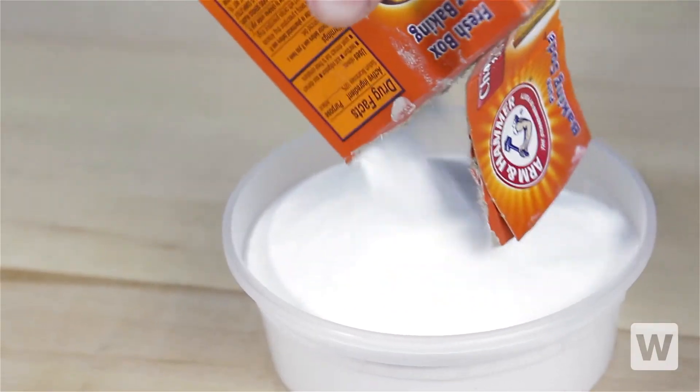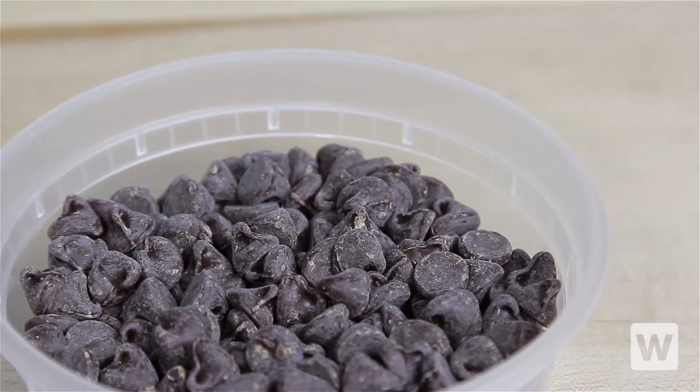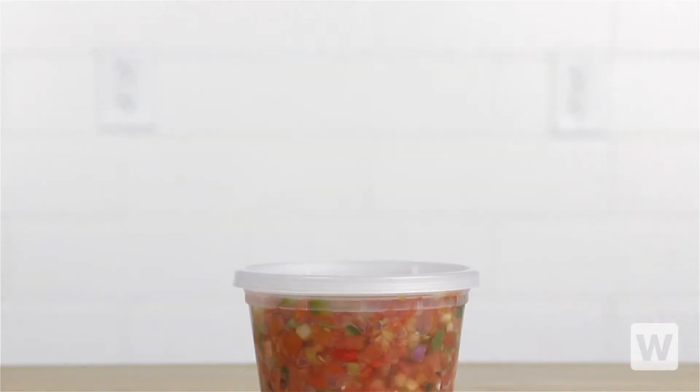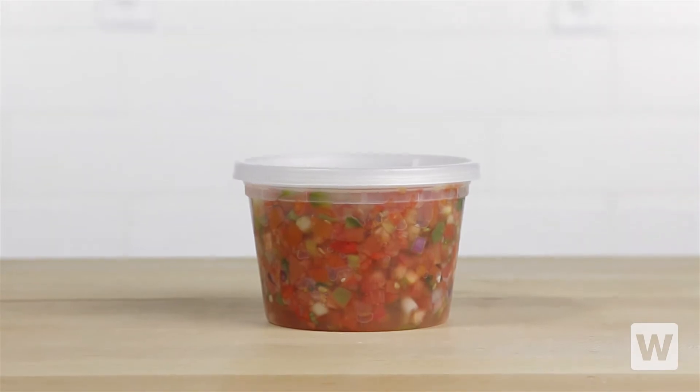Need a place to store baking soda, chocolate chips, or other ingredients? Packing items for a catering event? These heavyweight deli containers will keep your foods fresh and ready to use.